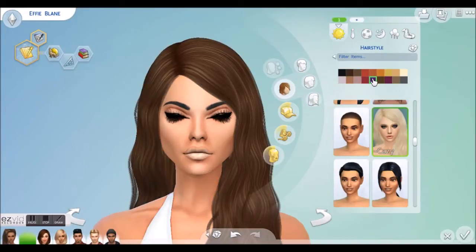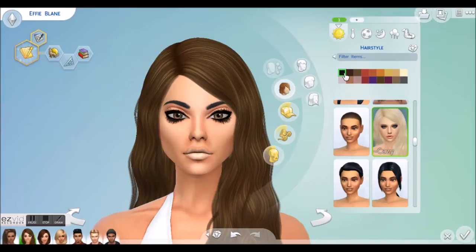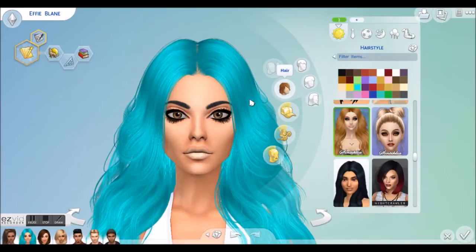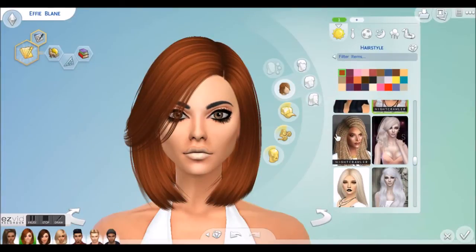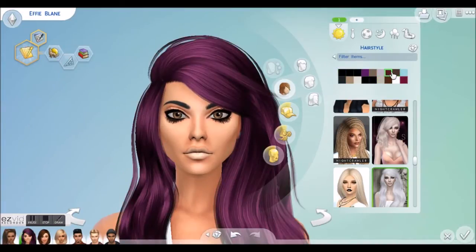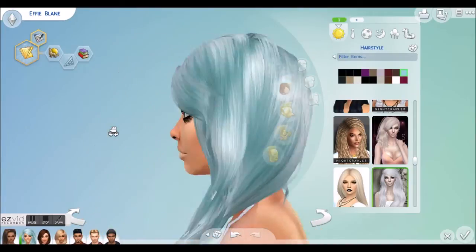I really like Effie's bold hair colour choice, so I'm not sure I really want to change that too much to a plain colour. I do like her outgoing kind of hairstyle. I love this hairstyle on her, but obviously we have to change it to something different. It's just about what colour we want. Oh, I do like this light blue on her actually — I think it's really edgy and cute.